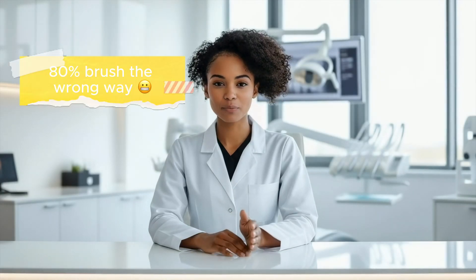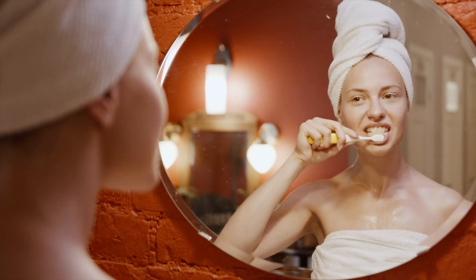Did you know more than 80% of people brush their teeth the wrong way? And the wild part is, they honestly think they're doing it right. Today we're clearing that up. I'm walking you through the five biggest brushing mistakes I see all the time. And mistake number four, that's the one almost everyone gets wrong, so stick around for that part.